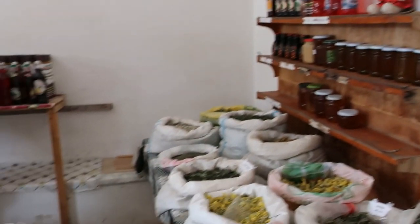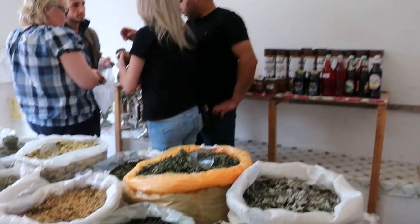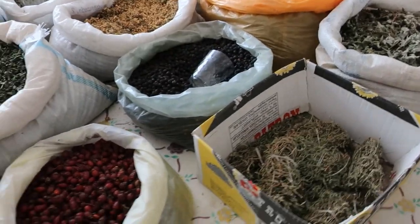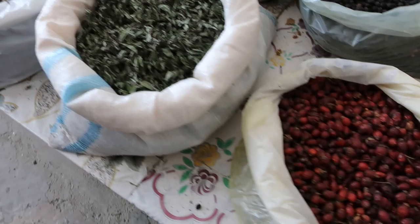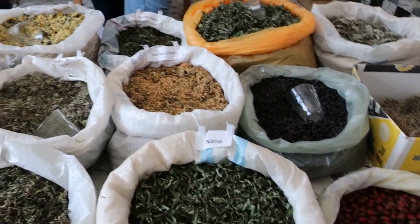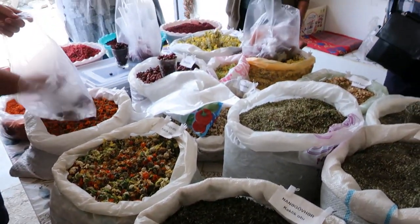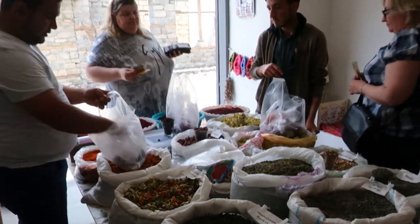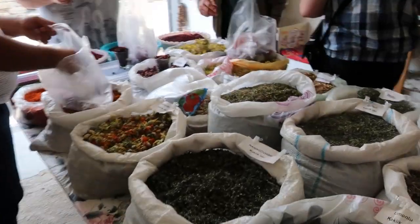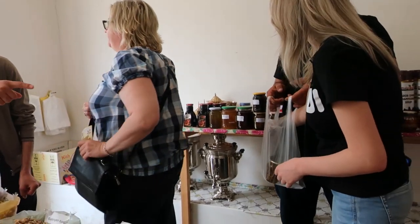We've got all these teas — I think that's hibiscus. Honestly wish I knew a bit more about this. This is fantastic in Lahic — definitely somewhere to come for all your tea purchases. Some of ours are over there. It's stunning.